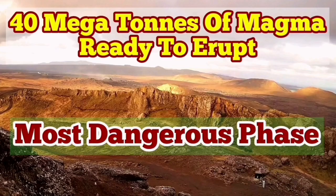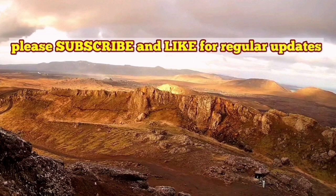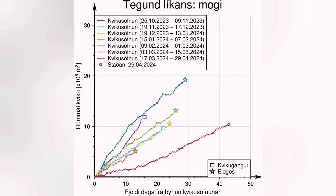The latest eruption on the Reykjanes Peninsula seems to be over. It's just a few glimpses of lava glowing through the dark, and that's all we will see for a few days. Then it will probably extinguish. But already we have 40 million tons of magma — that is 13 million cubic meters — under the Svartsengi system waiting to erupt.